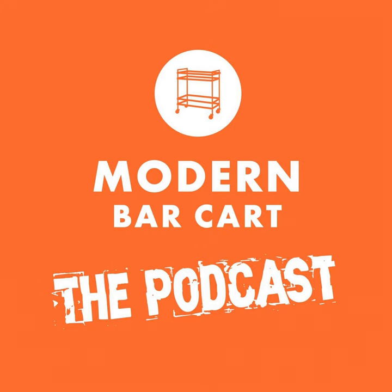Hey everybody, thanks for listening. If you enjoyed this episode there are two big things you can do for us at Modern Bar Cart. One would be to tell your friends and family — if they don't download podcasts they can always stream our episodes on their desktop directly from the show notes page at modernbarcart.com. The other thing you can do to help is head over to iTunes or wherever you download your podcasts and leave us a review. We're trying to start a cocktail revolution here, and by spreading the word you're helping us fight the good fight.